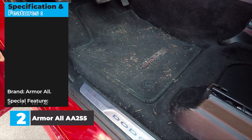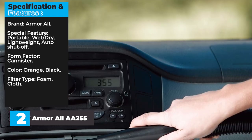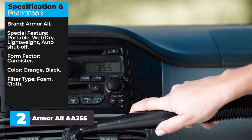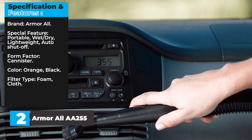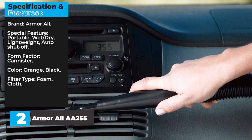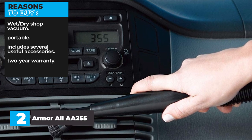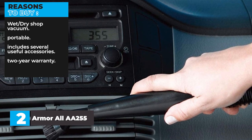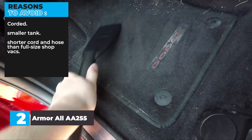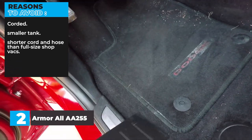Specifications: Brand — Armor All. Special features — portable, wet/dry, lightweight, auto shutoff. Form factor — canister. Color — orange and black. Filter type — foam and cloth. Reasons to buy: wet/dry shop vacuum, portable, includes several useful accessories, 2-year warranty. Reasons to avoid: corded, smaller tank, shorter cord and hose than full-size shop vacs.